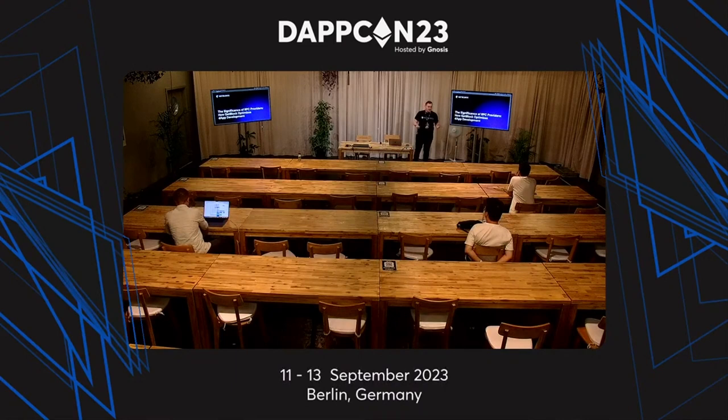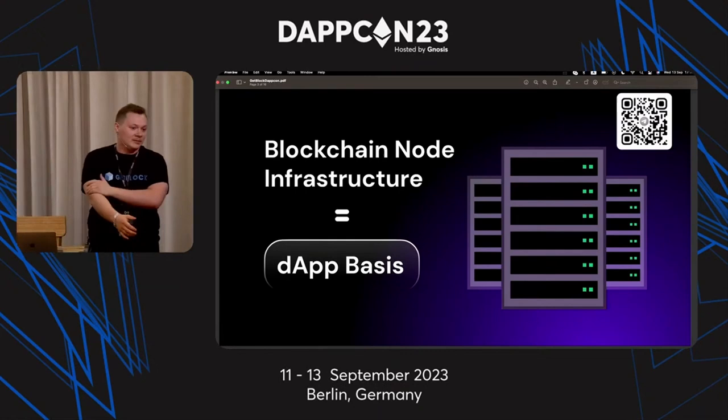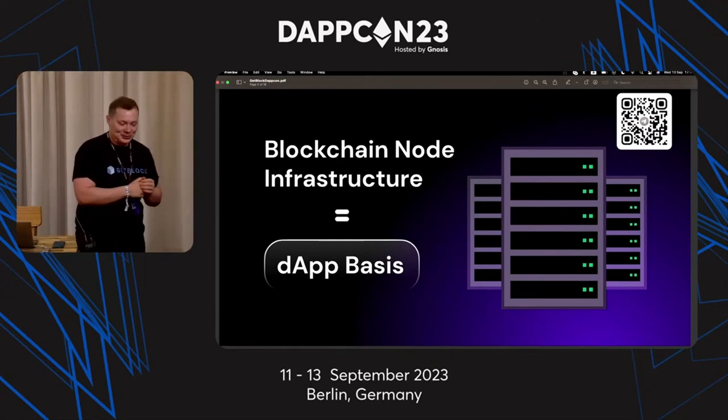Blockchain infrastructure. Have you ever tried to run your own node on your home PC, or have you rented servers from hosting providers? What is your experience? Was it hard? How many times did you struggle in that process?